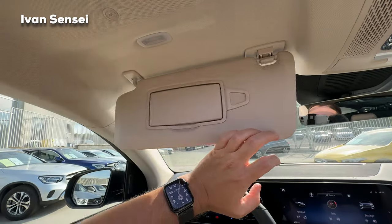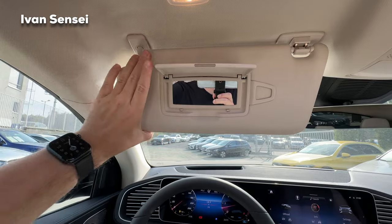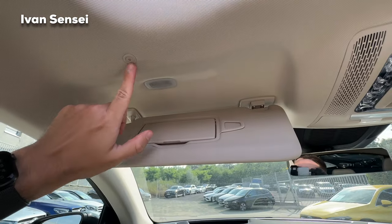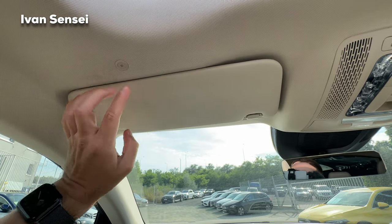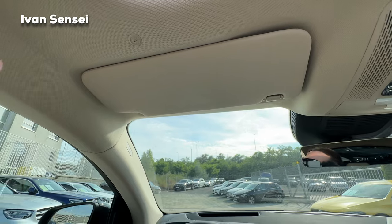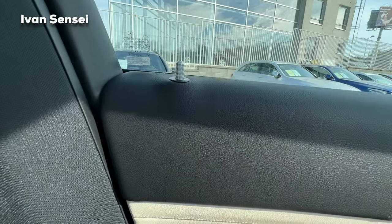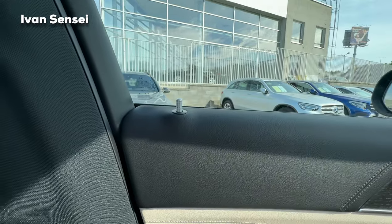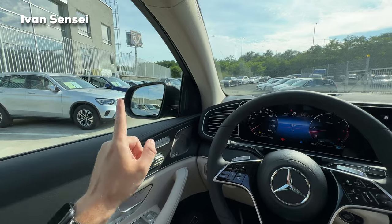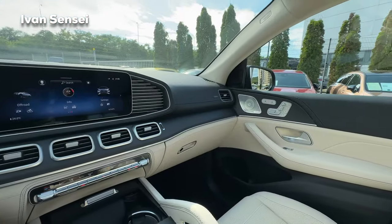On top we can find the sun visor with mirror and light. There's also a microphone — very useful for calls so the other person can hear you clearly, or for voice commands. You can also lock the car from here.